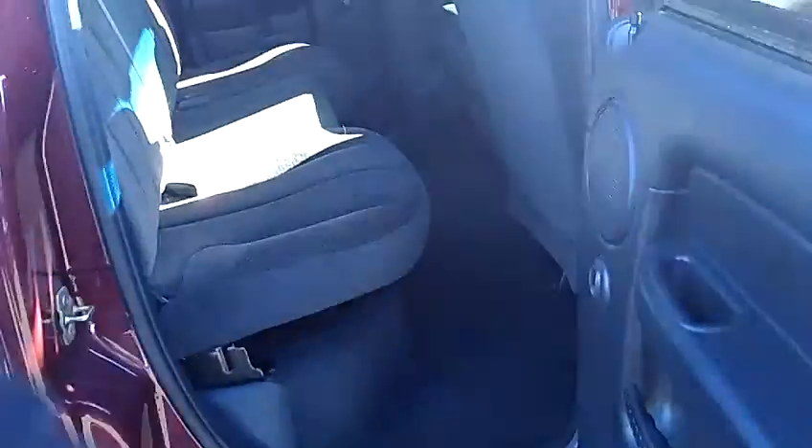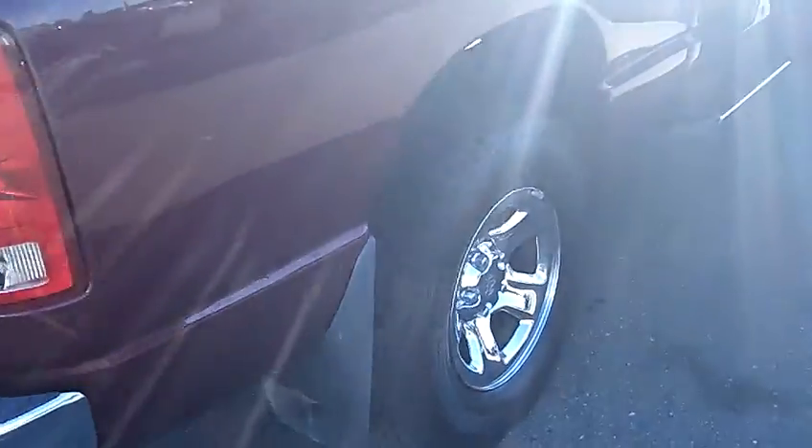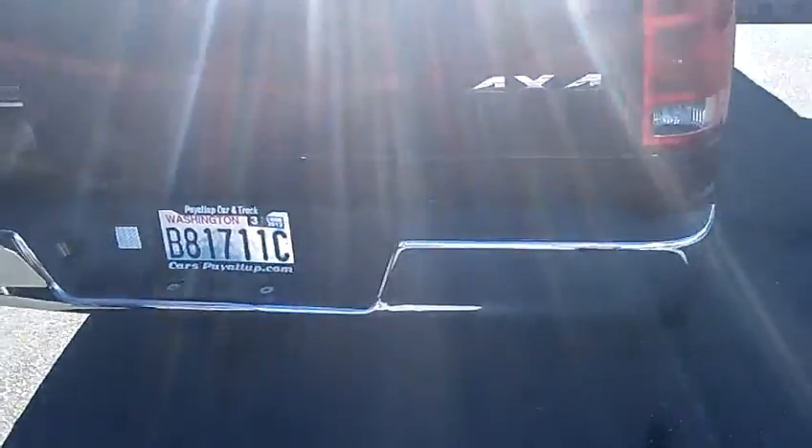Same holds true for the back seat. Take a look at the bench seat in the back — the seat itself, the carpet, the door panels — everything is in very nice shape on this truck still, as you can see. It still has real good tires on it. This one's equipped with the factory tow hitch if you're going to use it to pull any of your toys, and a factory bed liner as well.